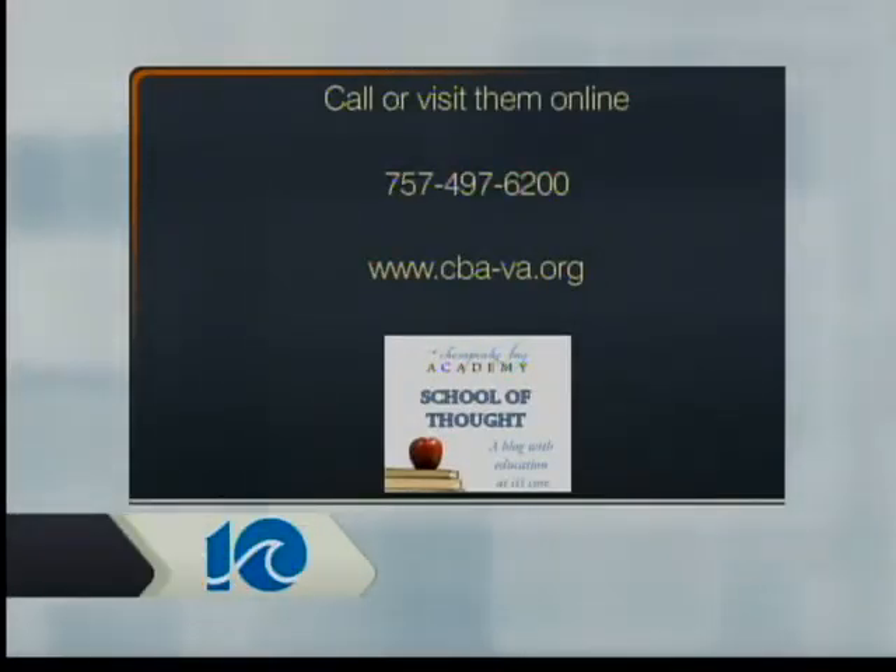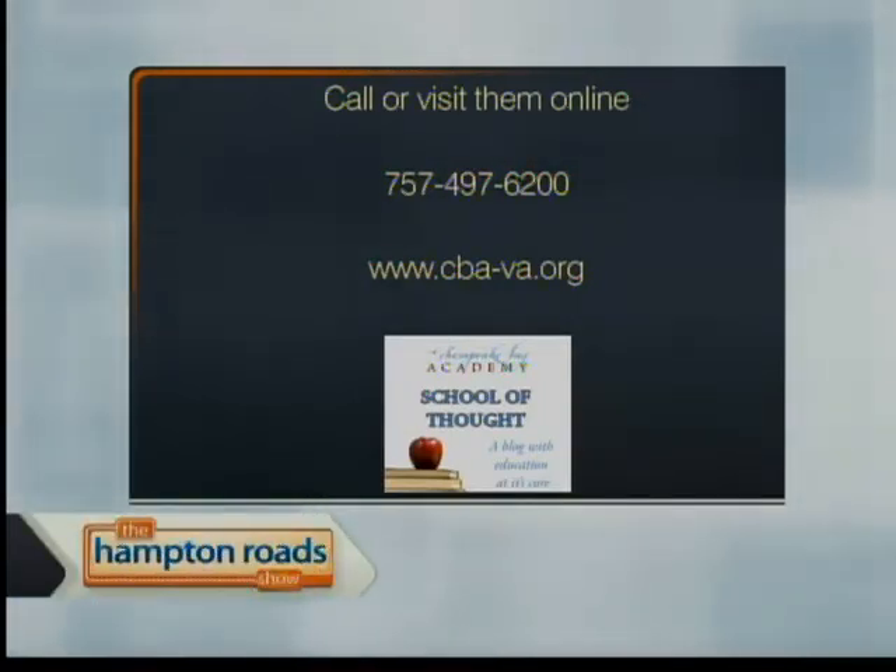Thanks, Danielle. For more information, you can check out the academic blog School of Thought, or give them a call, or visit Chesapeake Bay Academy online. The number is 497-6200. The website is cba-va.org. Thanks so much. Thank you very much.